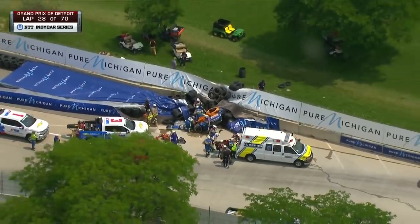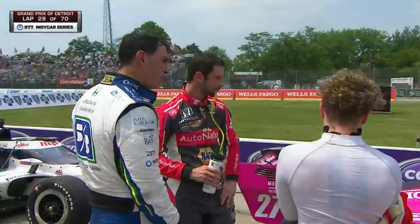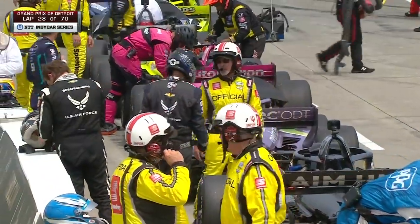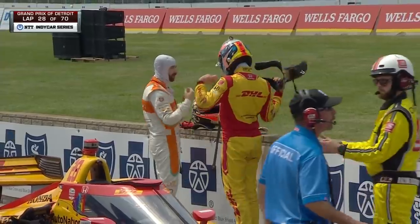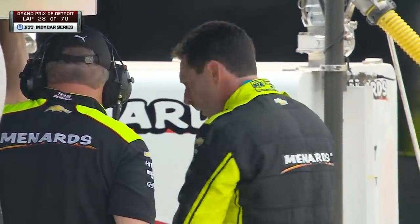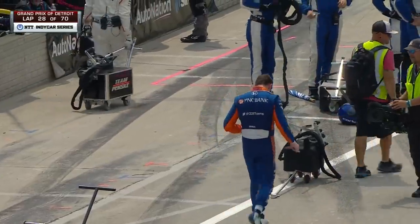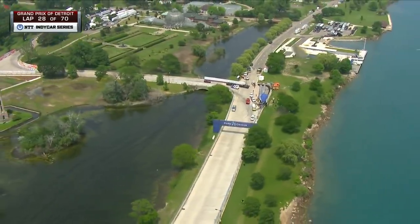This is something we're more used to seeing on an oval, not so much a street circuit, because the speeds are lower here. But you have to remember — in a right-hand corner like that, still probably going 80 to 90 miles an hour, and in Felix's case, accelerating, which is the worst. Felix Rosenquist is now in the ambulance. The AMR safety team have again done a stellar job taking care of one of these world-class athletes.